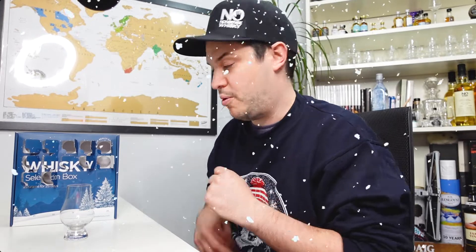Hi there, welcome to No Nonsense Whiskey. My name is VinPF and on today's episode we're going to be covering Day 13 of the Really Good Whiskey Company Whiskey Advent Calendar. We've had a bit of a rough patch recently but we're picking up now with some interesting stuff coming through, so let's get into door number 13 and see what we've got behind that one.